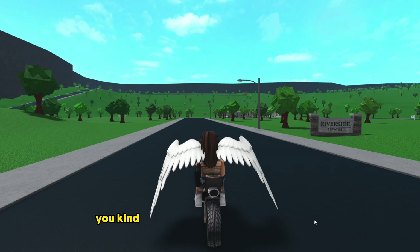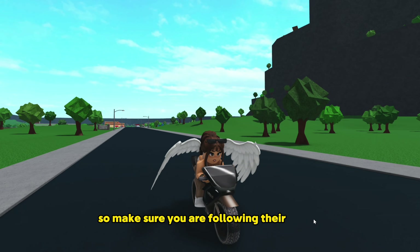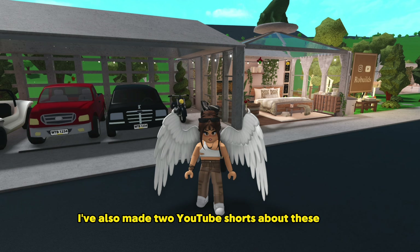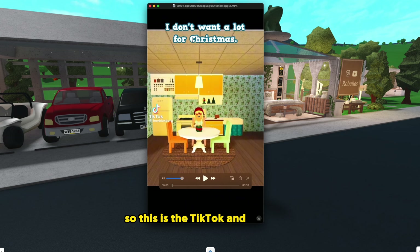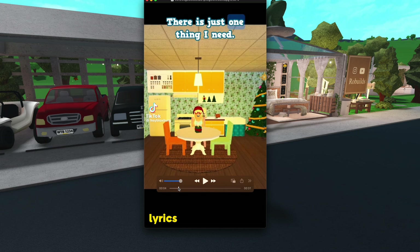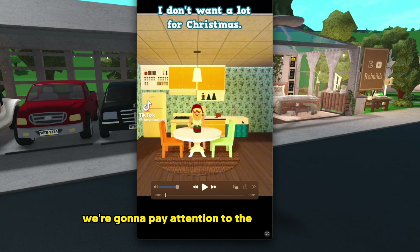The next teaser was from their TikTok. You kind of have to follow them everywhere because they post things in different spots, so make sure you're following their TikTok, Twitter, and YouTube. I've also made two YouTube Shorts about these teasers, but we're making a full video now. The TikTok has Bramp saying the 'All I Want for Christmas Is You' lyrics. We're going to pay attention to the appliances here.